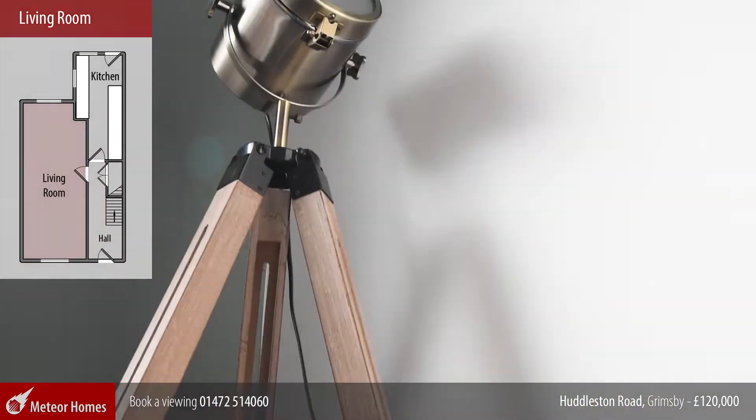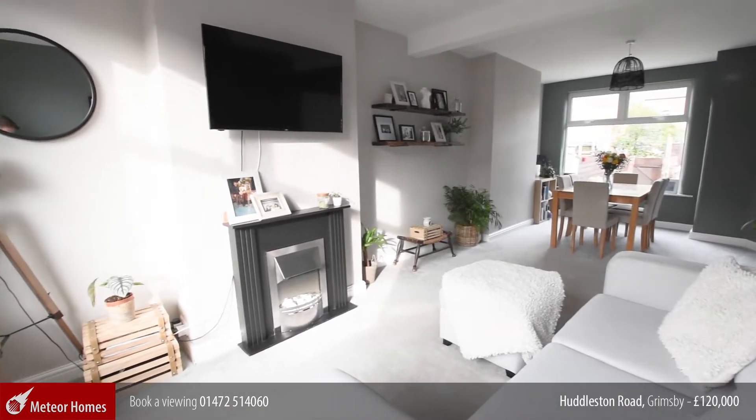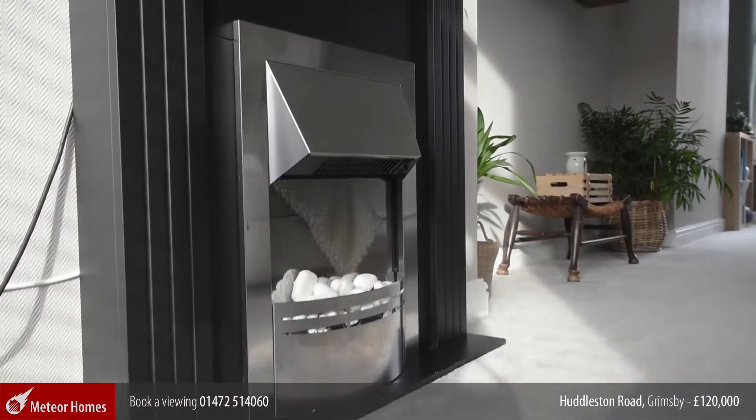We then enter this 24-foot living room with clearly defined living and dining areas, and this room exudes a homely feel that will make you want to sit down and stay.